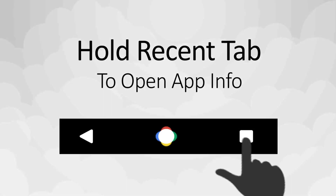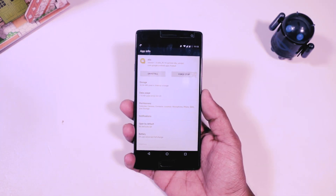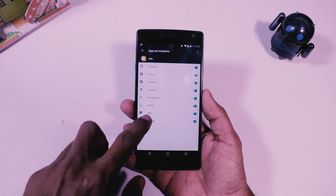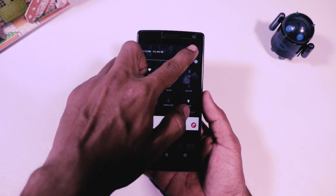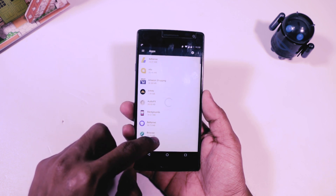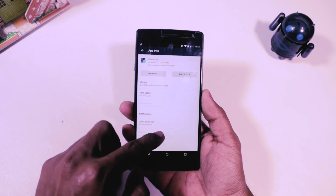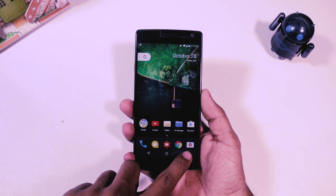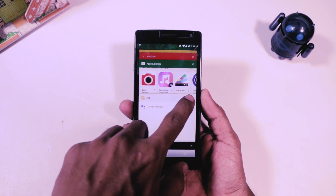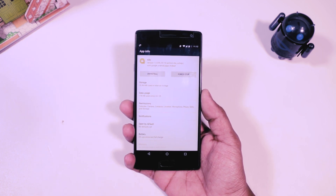Seventh, hold recent tab to open app info. There are times when you want to know how much data or storage is consumed by an app, or what permissions are granted to it. Normally you would go to the settings menu, then app settings, to access the app info. But there is a simpler gesture — just open the recent apps tab and click and hold at the top-left corner of the specific app. An info button will pop up at the right corner, and by clicking it you can access the app info directly.